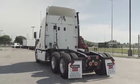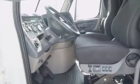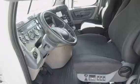Let's talk about the interior that's loaded up with extras. Air ride driver's seat for ultimate comfort on the long haul. Power windows, mirrors, AM/FM CD player, and lots of storage.